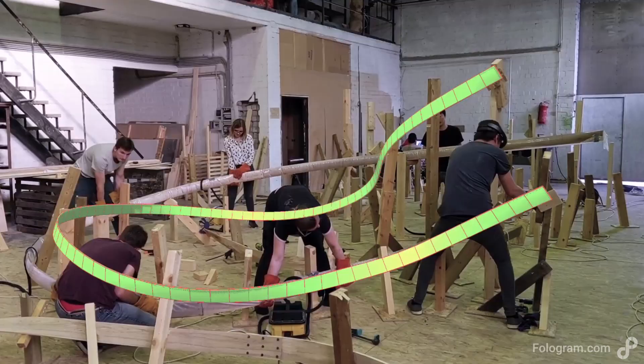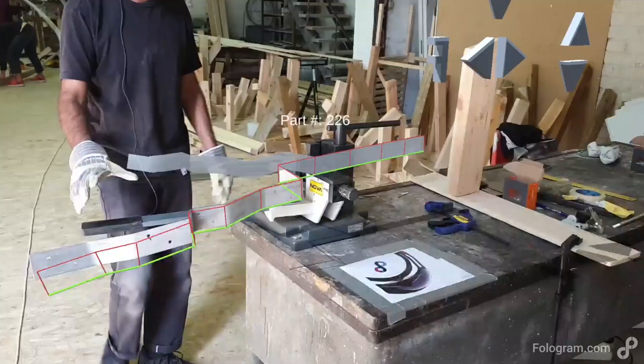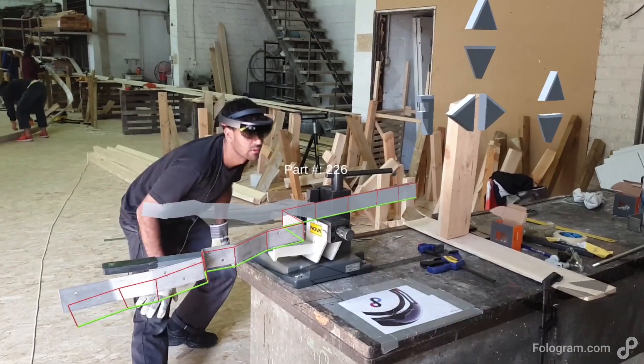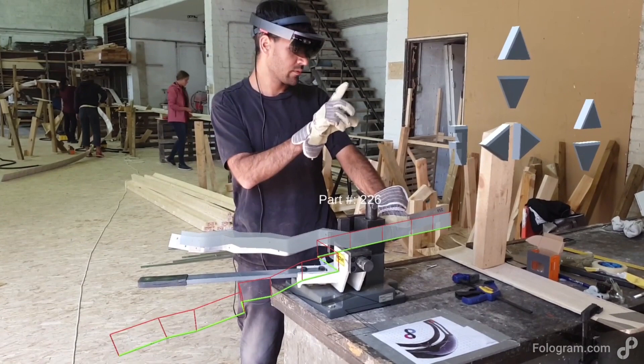Rather than working from drawings, a holographic model showed exactly where formwork needed to be placed in order to bend any of the curving timber strips in the design. We also added a holographic overlay to a metal bar bender to augment this cheap analogue tool with the precision of digital models, and a simple holographic interface was used to select and display the correct bend angles for each steel bracket in the structure.